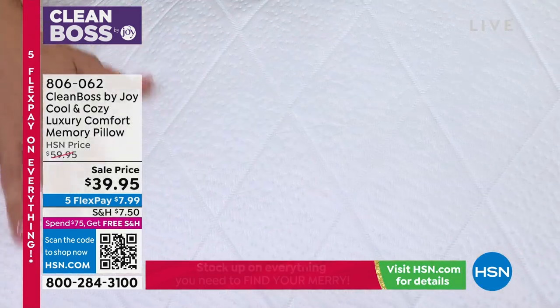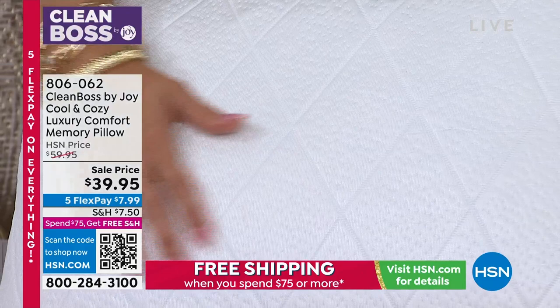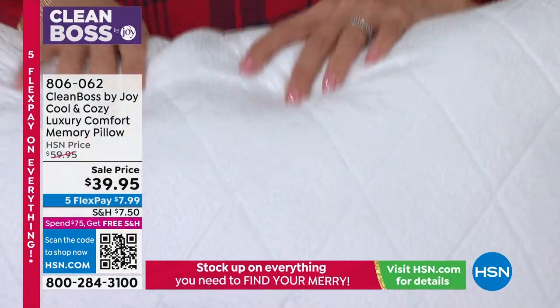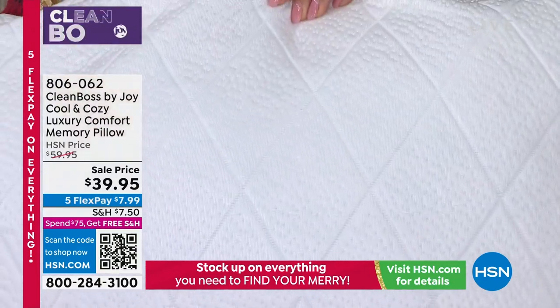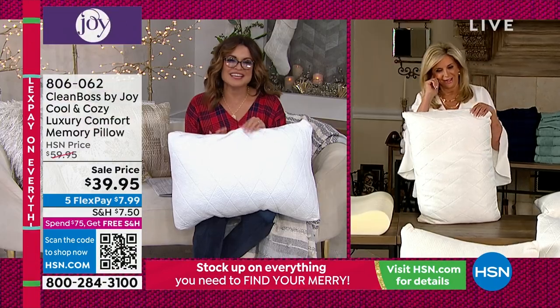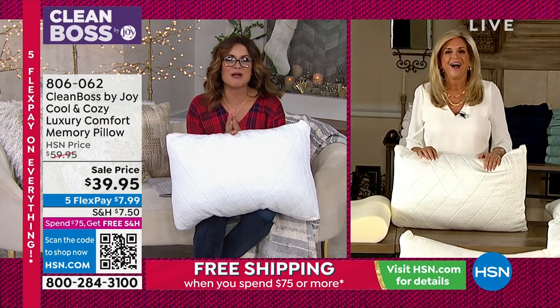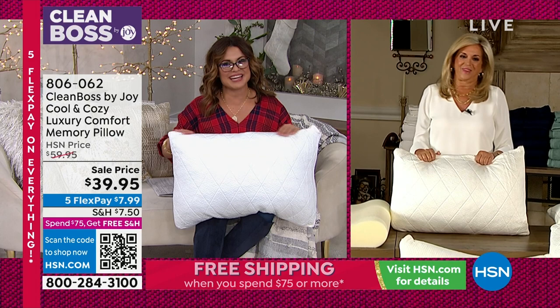We have a phone call — Beverly in Utah is live on the phone right now. Your customers adore you, Joy, and they adore your products. They've been waiting years for the return of these products. Beverly, welcome — you're live with Joy Mangano right now.